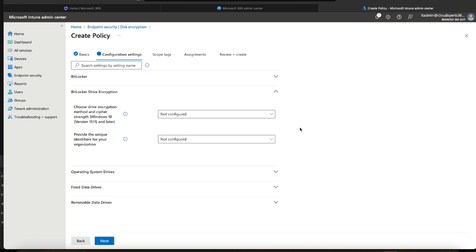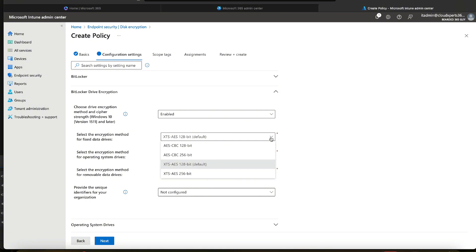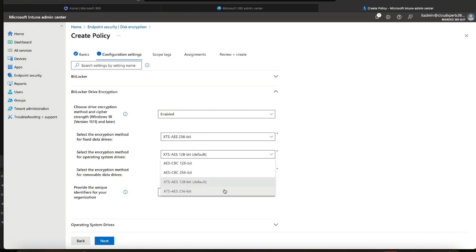The second section allows us to choose what type of encryption to use. I'm going to enable this, and then select the encryption method for fixed data drives, operating system drives, and removable data drives. We've got four options. The first is AES — Advanced Encryption Standard — which is the older type. The newer, more secure option is AES-XTS. The default is 128-bit, but 256-bit is more secure, so I'm going to choose that for both fixed and OS drives. For removable data drives, I don't believe you should really be allowing the use of these in your business, so I'll leave that as the default.